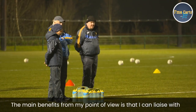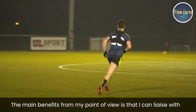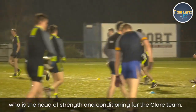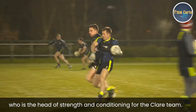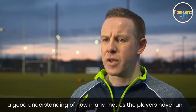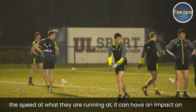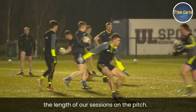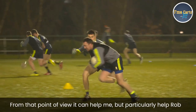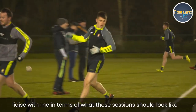The main benefits from my point of view as a football coach is that I can liaise with the Strength and Conditioning team — in this case Rob, who's the Head of Strength and Conditioning — in terms of the player loading for sessions. And that gives us a good understanding of how many metres the players have run, the speed they're running at, and it can have an impact on the length of our sessions on the pitch. So from that point of view, it helps me, but more particularly helps Rob to liaise with me in terms of what those sessions should look like.